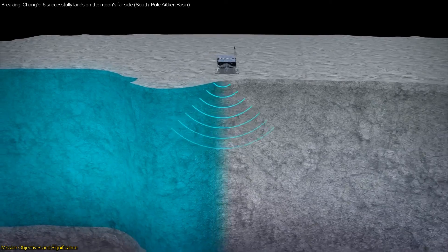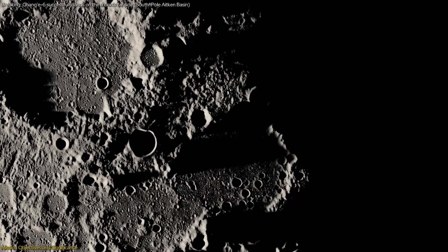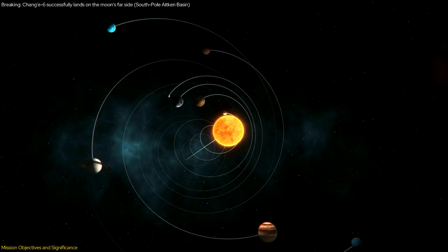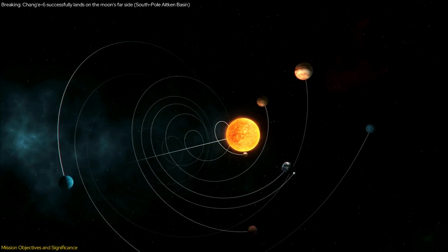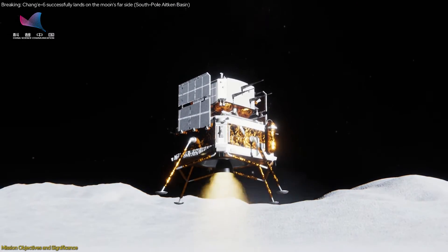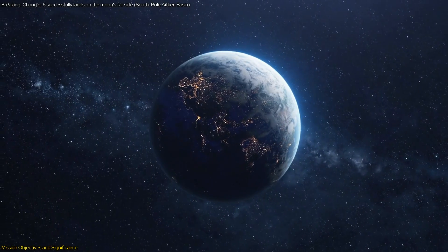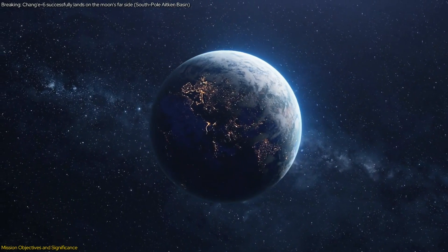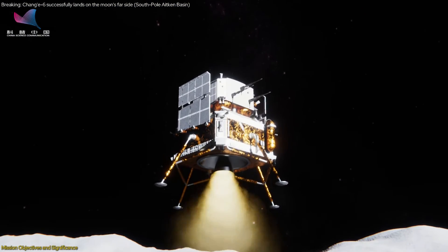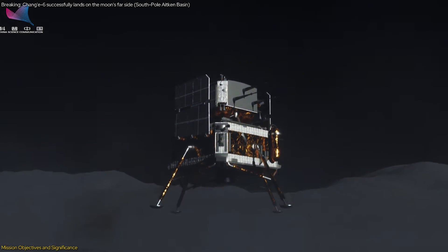Analyzing these samples could offer insights into the materials that formed the inner planets and provide a clearer picture of the moon's composition and history. This mission's findings could revolutionize our understanding of planetary formation and the early conditions of our solar system. Beyond the scientific quest, the Chang'e mission symbolizes a significant milestone in China's space exploration efforts, demonstrating China's growing capabilities and ambitions in space and reinforcing its position as a major player in the global space community. This mission is not just about scientific discovery — it's about national pride and technological prowess, showcasing China's ability to undertake complex space missions and contribute to humanity's collective knowledge.